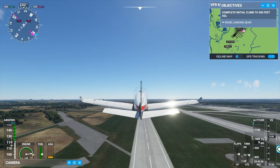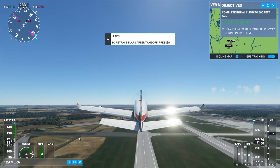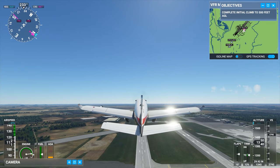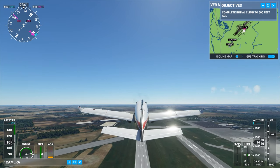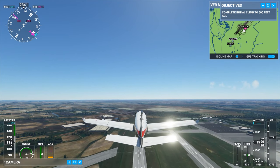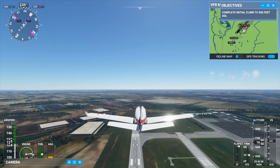But let's check it out. Landing gear in. Flaps retracted. Now, basically we have to head south. Circleville is directly south of Rickenbacker International Airport, which is south of Columbus.